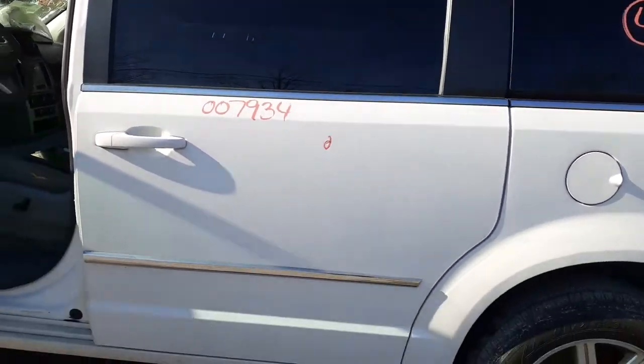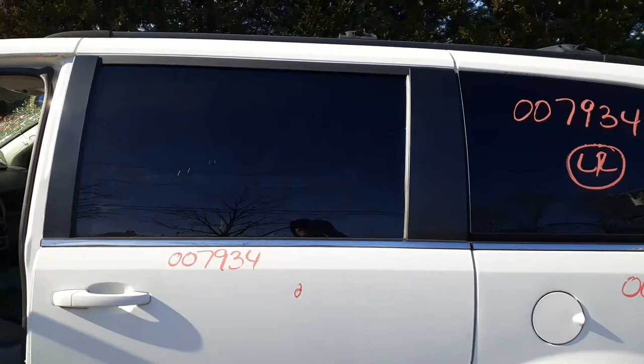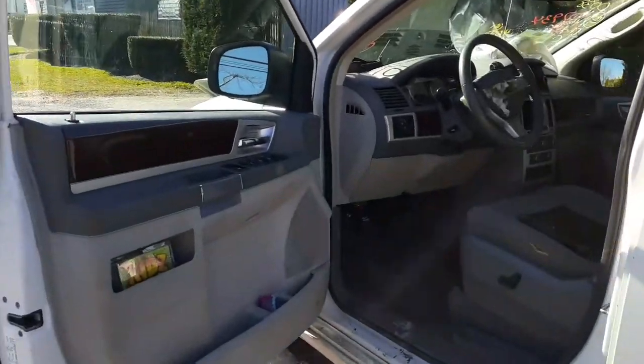We have a good left side slider with a ding in it. Privacy tint, it is movable. Going to the inside of the truck.